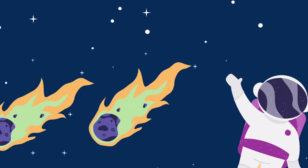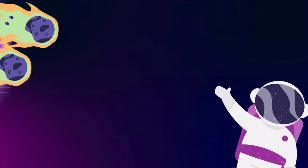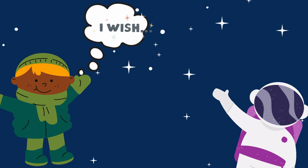The second thing is comets. Comets are like space snowballs with tails. They zoom through space, leaving behind a sparkly trail of dust and ice. Comets are like shooting stars, making a wish as they fly by.